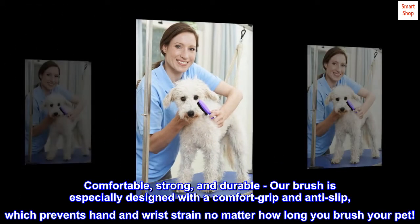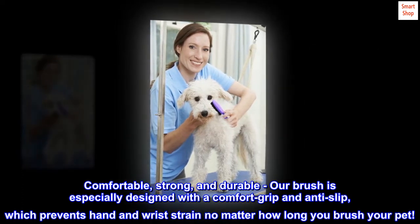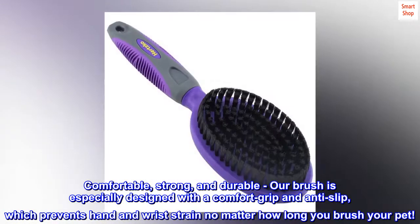Comfortable, strong, and durable, our brush is especially designed with a comfort grip and anti-slip, which prevents hand and wrist strain no matter how long you brush your pet.